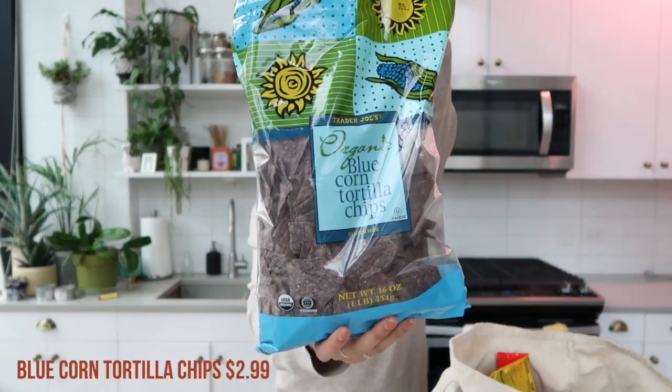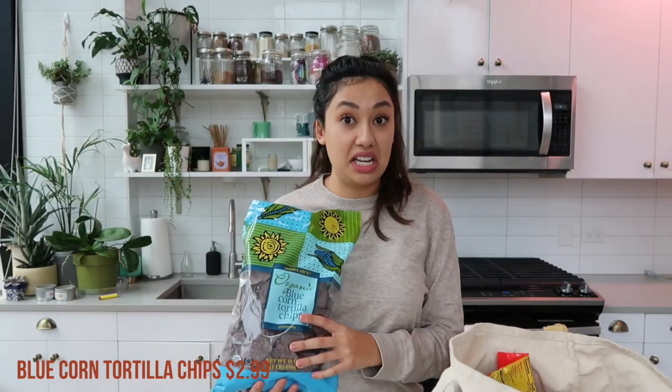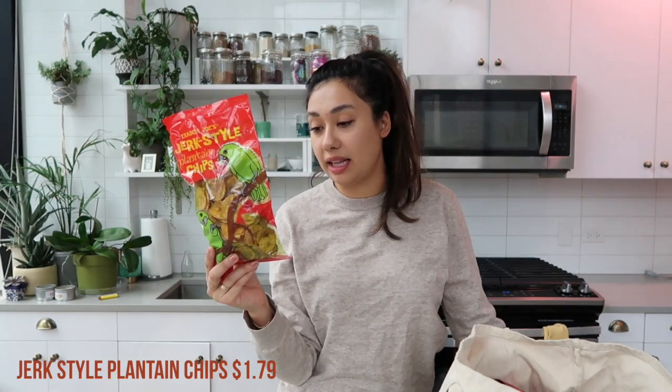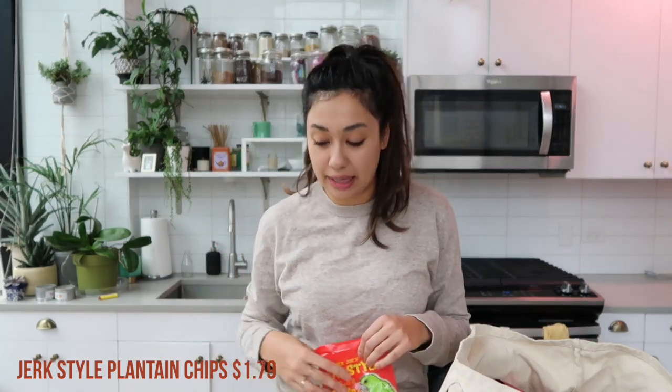Since Alex came with me, he wanted to stock up on a ton of his snacks, so the first thing he got was these blue corn tortilla chips. He asked me if I have a preference of Trader Joe's tortilla chips, and honestly I don't — I think they're all pretty good, so today he got the blue corn ones. He also got the jerk chicken plantain chips. These are so good. They're not Whole30 approved because they have sugar in them, but the plain plantain chips are Whole30 approved and they're delicious — I highly recommend trying them.